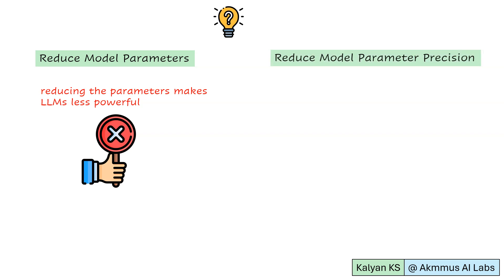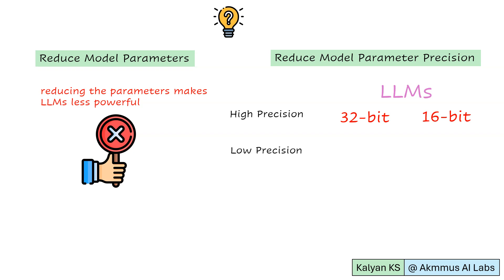The second option is to reduce model parameter precision. In general, LLMs use high precision — that is, 32-bit or 16-bit — to represent parameter values. Representing parameters using such high precision results in large memory usage. A good option is to reduce the precision and represent parameter values in low precision, that is 8-bit, 4-bit, or 1-bit.